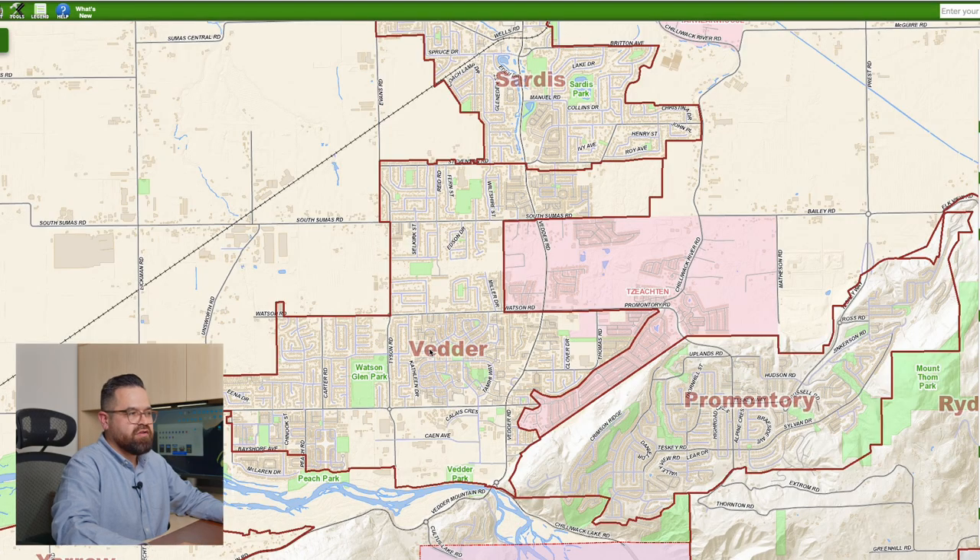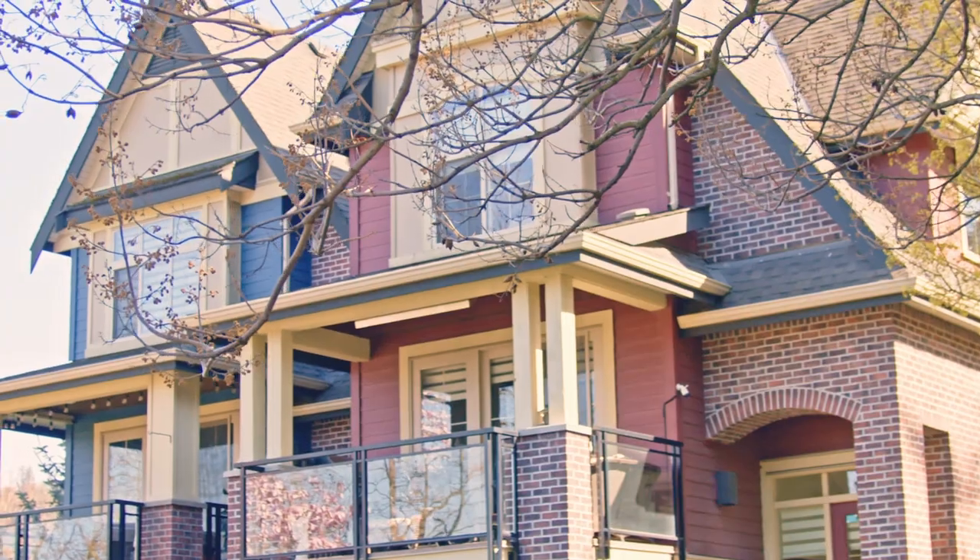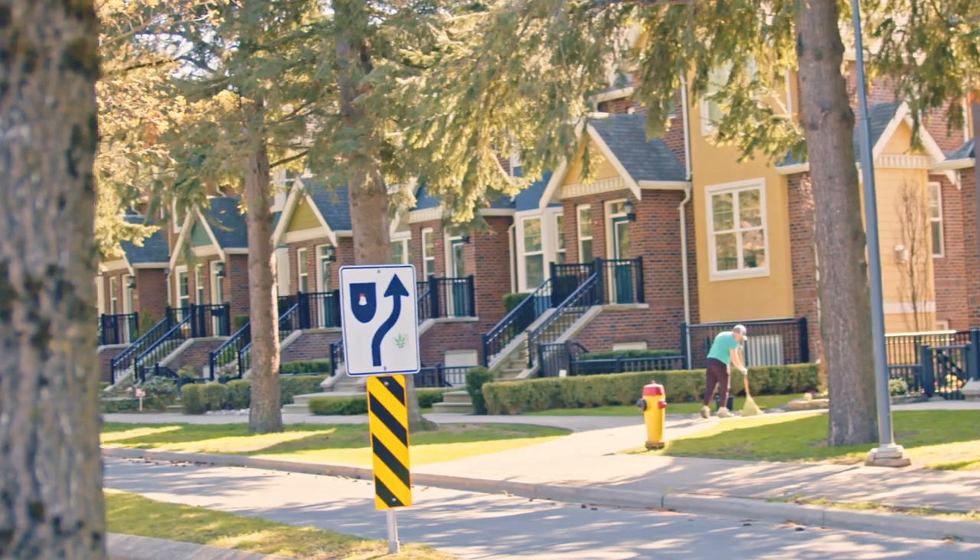Now let's transition into the Vedder area. Here in Chilliwack, nobody really refers to this area as the Vedder side — everyone just calls it Sardis on the Vedder side, and a lot of people just think that it's Sardis. Within Vedder, there's a little sub-area or community called Garrison Crossing. Garrison Crossing is a nice little walkable neighborhood — you don't really need a car, you can walk to everything. So if you guys are afraid of cows, this is probably one of the nicest neighborhoods you can live in to stay away from the cows.